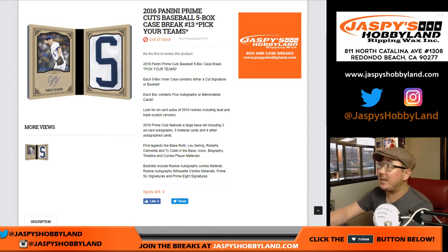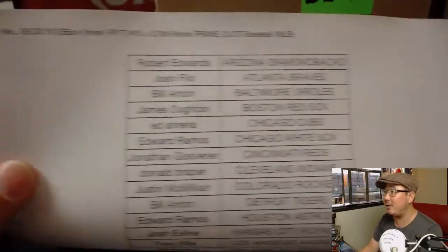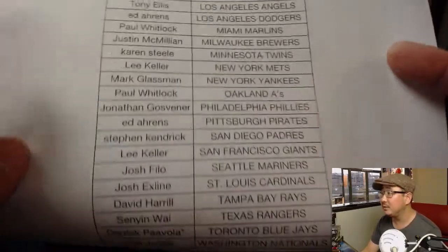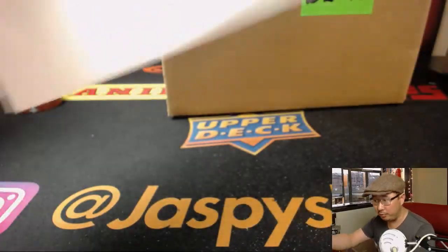Good evening everyone. Joe for jazbeeshobbyland.com with 2016 Panini Prime Cuts Baseball 5-box inner case. Pick your team number 13 from jazbeeshobbyland.com. We've got some oldies with goodies on the site, ladies and gentlemen. Check it out on Wednesday the 20th. Thanks to all of you for getting in. Derek with that last spot mojo, Toronto Blue Jays.